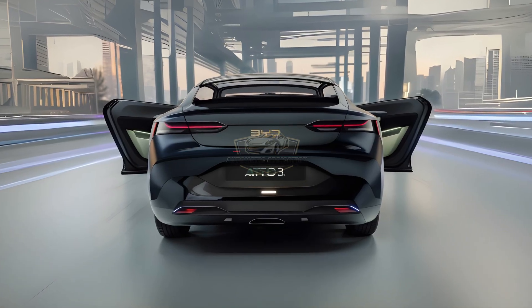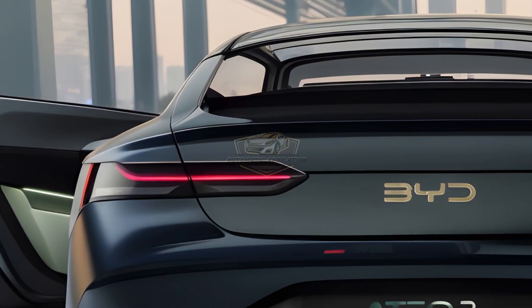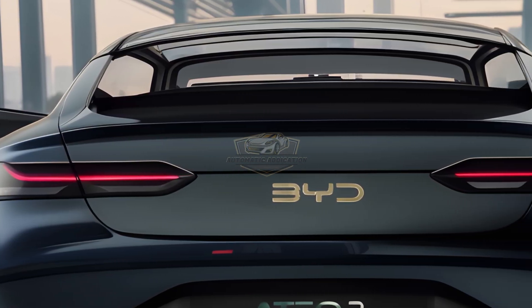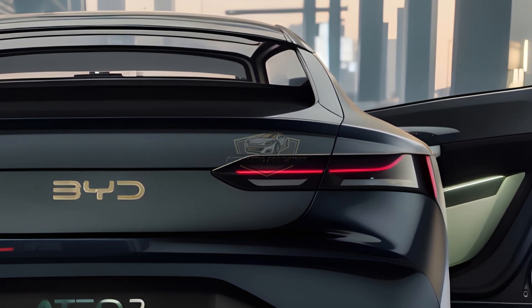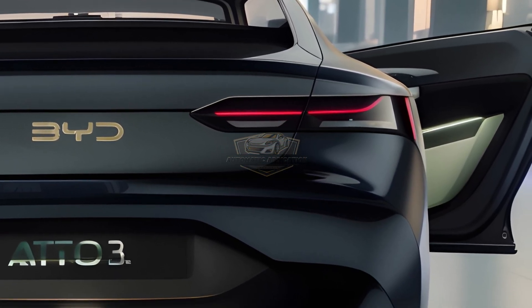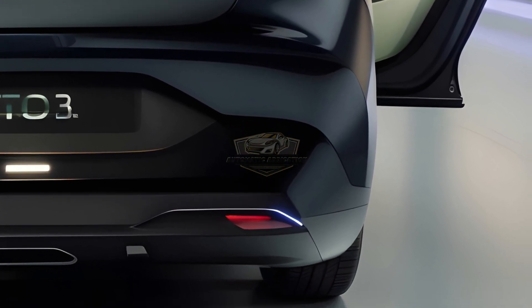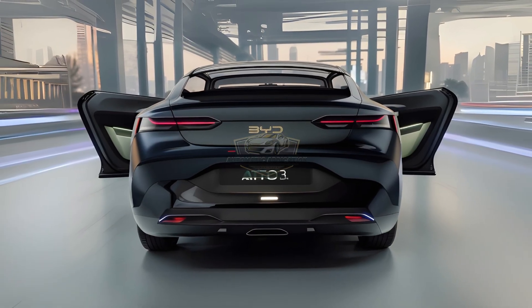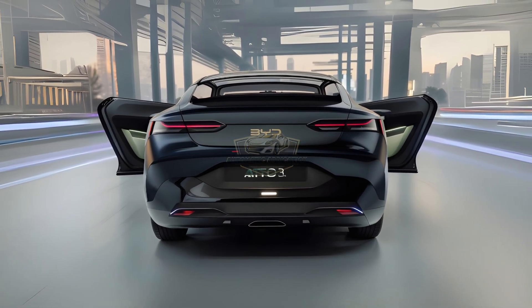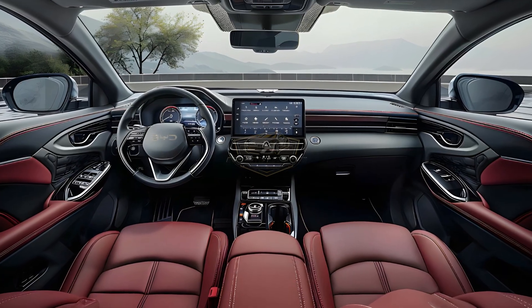Number 3: BYD Atto 3. The 2026 BYD Atto 3 — it's not just an electric SUV. It's the embodiment of future technology, efficiency, and design that you can drive today. The exterior is more aggressive than ever. BYD's Dragon Face 3.0 design now features an aerodynamic closed grille, full LED matrix headlamps, and body curves optimized for air efficiency. The result is a futuristic look with an even lower drag coefficient.